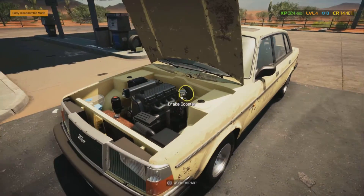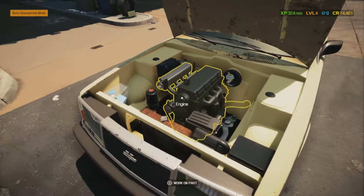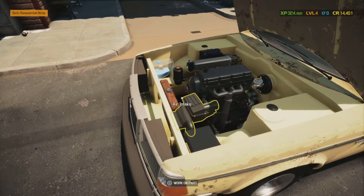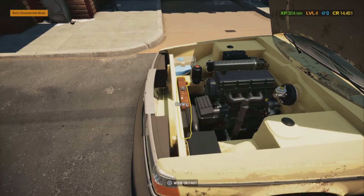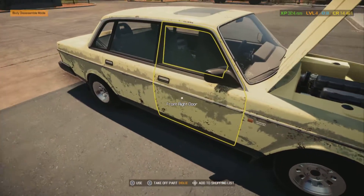I had an older station wagon, a 1982, it had a carburetor still. You can change fluids like the radiator fluid. It's interesting in this game - if the parts are really rusty looking, it's probably at the end of its life cycle. You see a lot of rusty parts here.